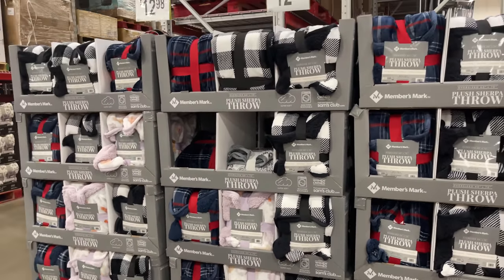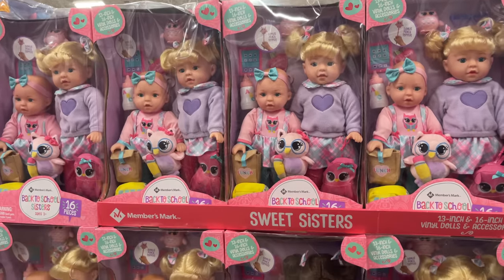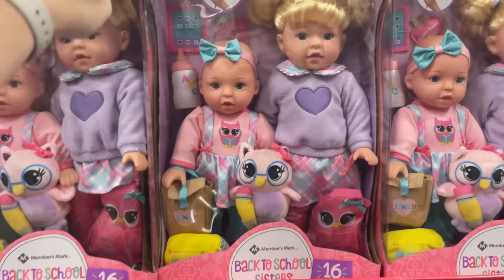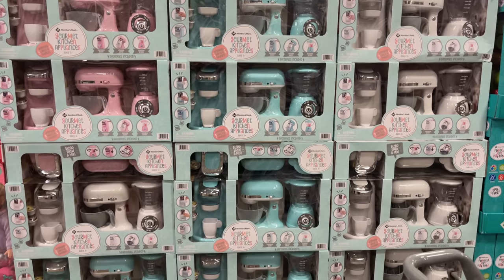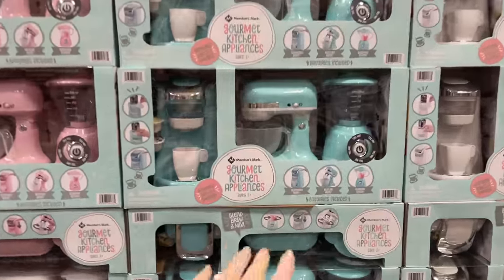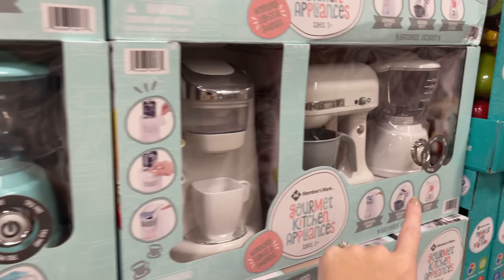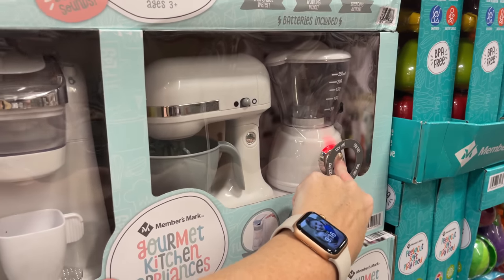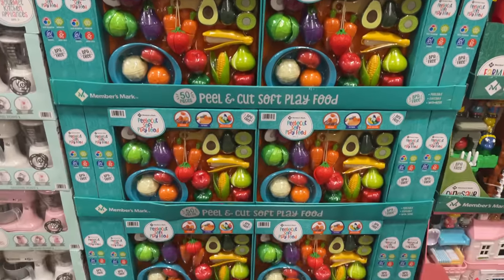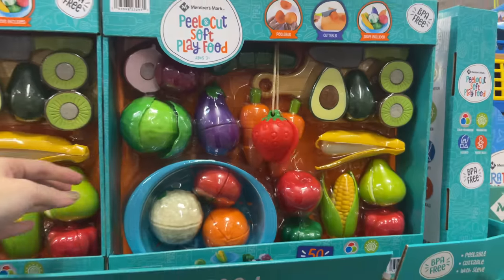They have these sweet sister sets — back to school sisters — for $20.98, just so adorable. They have these every single year. Oh, the 'Try Me' is working! We've got one more to test — yes! We have the cut and peel food set play food for $22.98.